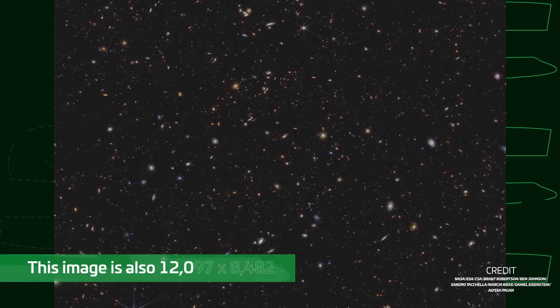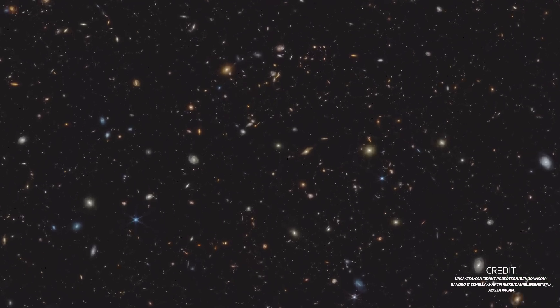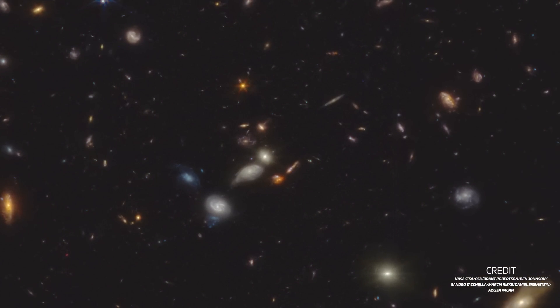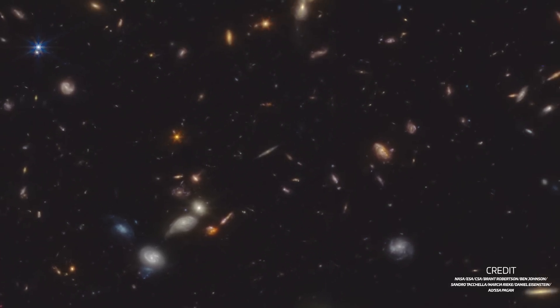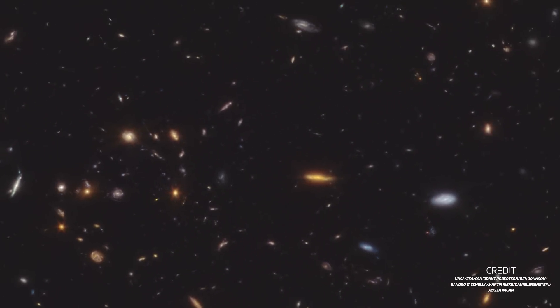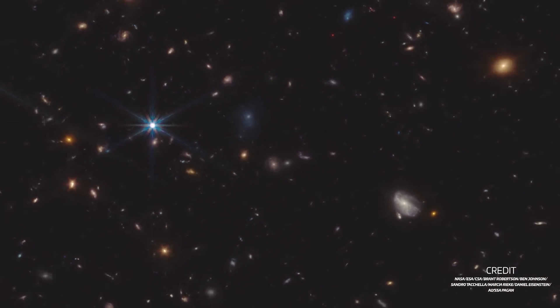This image contains over 45,000 galaxies, all from an era when the universe was between 500 and 850 million years old. These galaxies are so far away that their light has been stretched over time due to the expansion of the universe, an effect called redshift. This means that the light emitted by them has shifted wavelengths from the ultraviolet or visible part of the spectrum into infrared wavelengths, something that James Webb was precisely designed to look at.